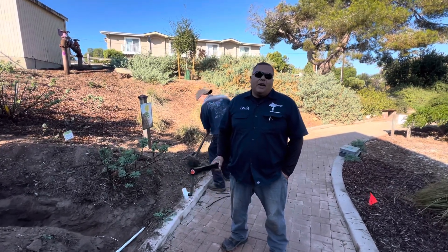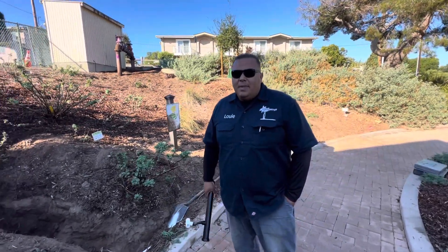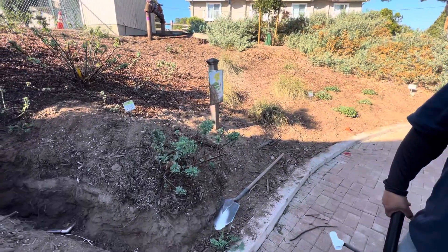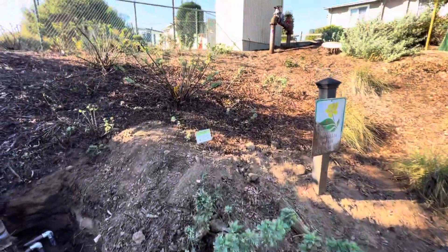How are you doing? I'm Louie Gamio with Enviroscape LA. We're here at the Manhattan Beach Botanical Garden and as you can see, we have a slope here to my right. They want to go ahead and do some irrigation to it.